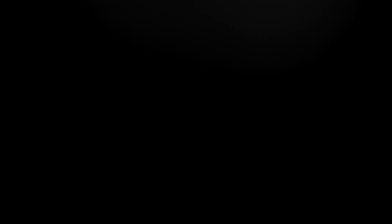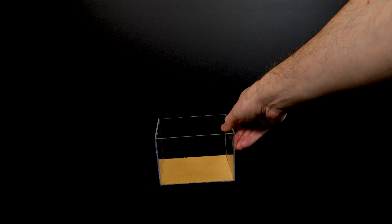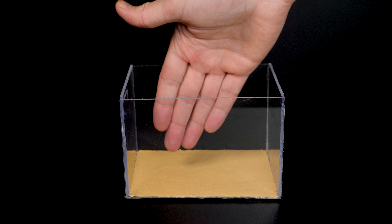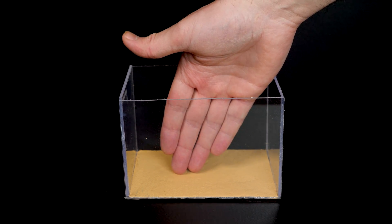A large aquarium won't suit us today. We'll need to downsize it by about 50 times. In this small aquarium, my hand only fits halfway. Why do we need such a small aquarium? You'll soon find out.